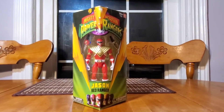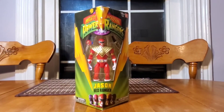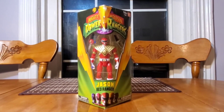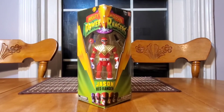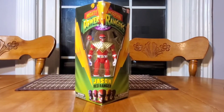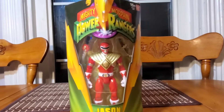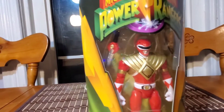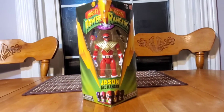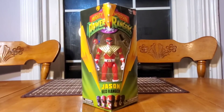Do you know who it is? It's BrayTube's dad, making the very first episode of Vox Opening. As you guys can see, we have a brand new Jason Red Ranger from Mighty Morphin Power Rangers — brand new, still in the box, never opened, complete.